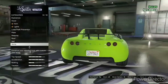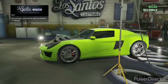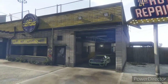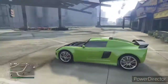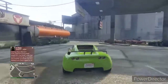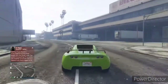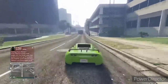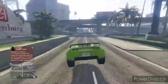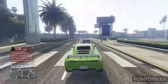I ordered it in lime green because I think lime green goes perfectly with this car. Let's see the acceleration on this thing — oh crap, whoa!